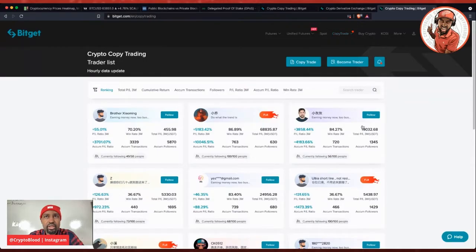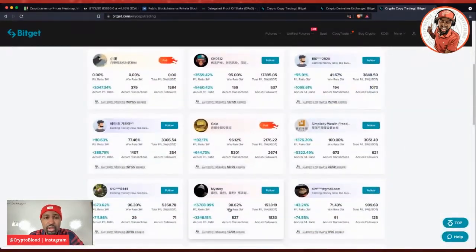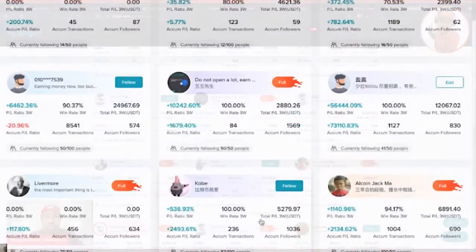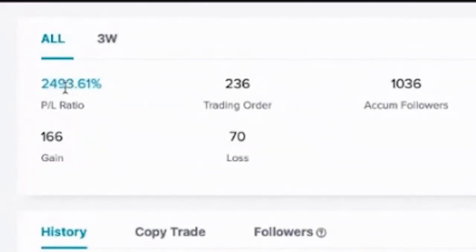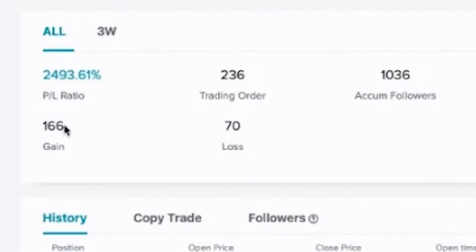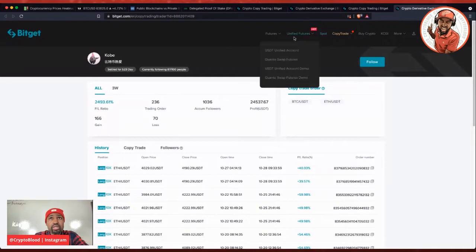Once you're in the copy trade section, as I've said in other videos, you can go through and select a profile that fits your risk profile. You can see their performance over a three-week period, and if you click on the tile you'll get more information like their overall PNL percentage — 2,400% — and they've been trading for the last 523 days, so very good percentages. Total profits are $24,000, with 70 losses versus 166 gains — not a bad ratio either, to be honest.